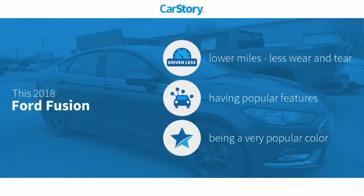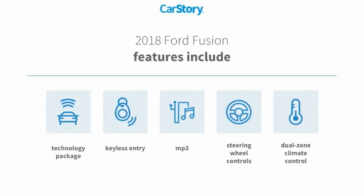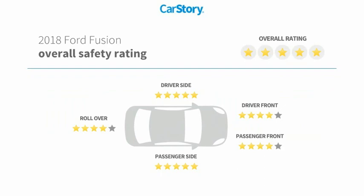Our story research indicates this vehicle as having lower miles with less wear and tear with popular features. Features also include keyless entry, technology package, steering wheel controls, MP3, and has been listed as an IIHS top safety pick with these ratings.